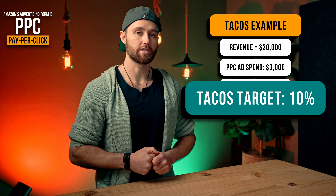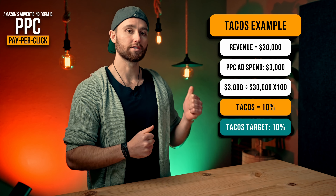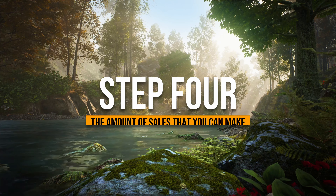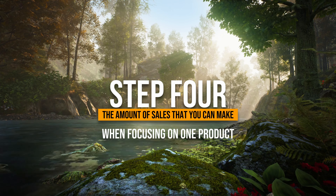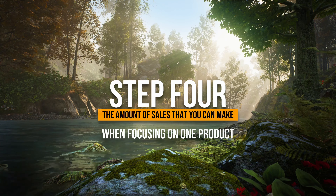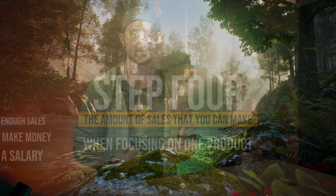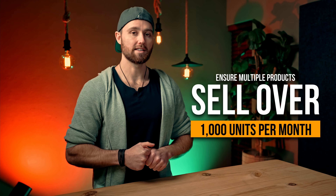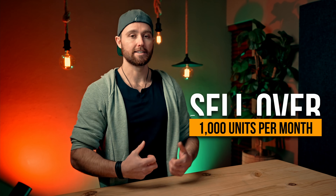Step three: the cost of advertising your product. We also need to pay PPC ads — an often forgotten cost, especially when evaluating products or considering what you can make in the end. PPC is the form of advertising you'll use on Amazon. This helps you push your product to the top, get seen by shoppers, and make more sales. Over time, your product will show up naturally to customers, so this is a bigger expense in the beginning, but something we need to factor in.